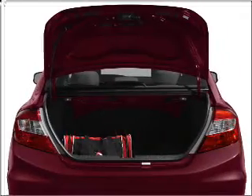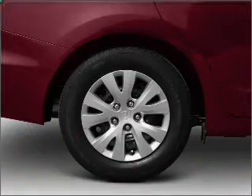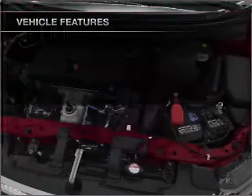Heated seats are a desirable comfort feature. There's nothing like a sunroof on a nice day. And memory settings make for a more comfortable ride. With these notable features, you won't want to miss out on the opportunity to own this amazing ride.